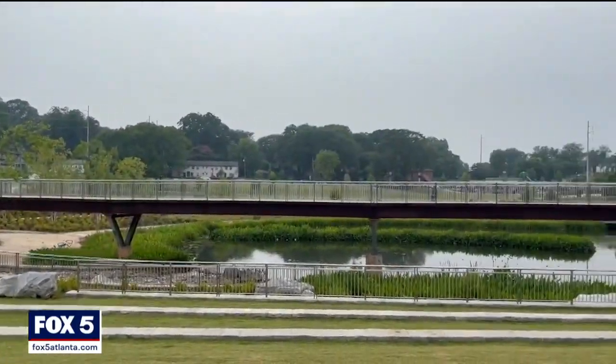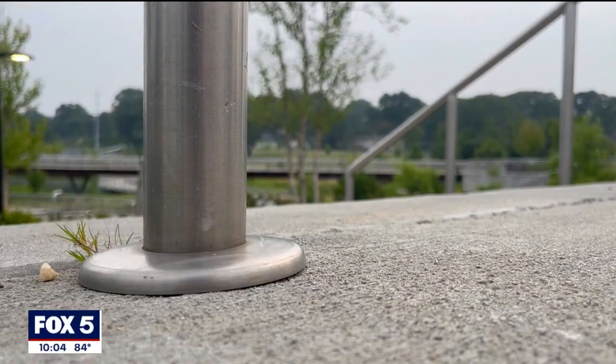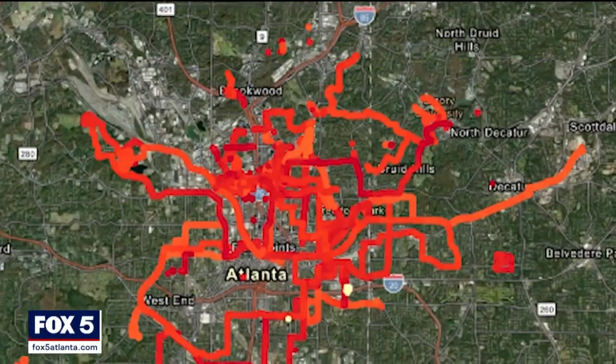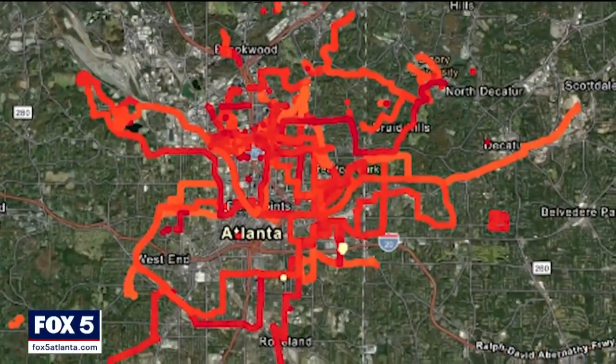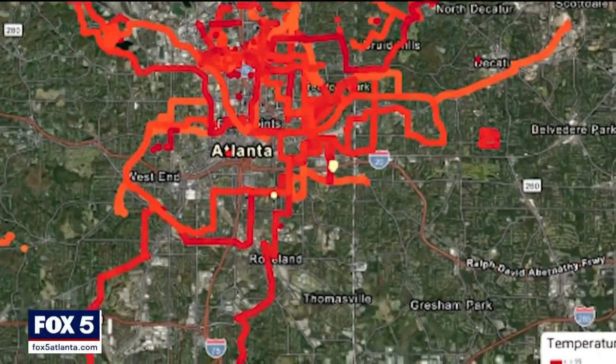This park is one of the hottest parts of the city, based on findings by researchers with Urban Heat ATL. There is a lot of open space with a lot of concrete and not a lot of tree canopy. There are some trees around the perimeter of the park, but where people are spending most of their time, there's no shade.